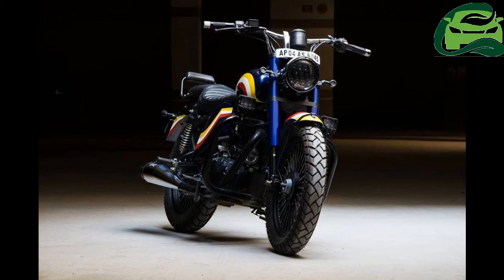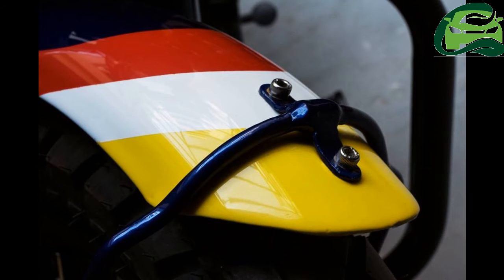Hyderabad-based Timur Customs have modified a Royal Enfield Classic 350, giving it a more relaxed cruiser-centric look. Designed for a customer in Kadapa, Andhra Pradesh, the bike gets a major cosmetic makeover.